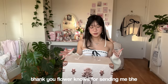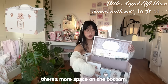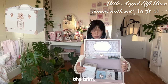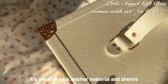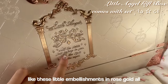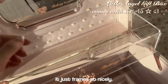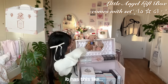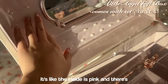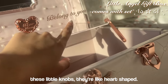Thank you Flower Knows for sending me the entire set. It opens up and there's more space on the bottom — this entire thing is just filled to the brim. It's like a faux leather material with these little embellishments in rose gold all around it. Inside is my favorite part: the mirror frames so nicely with these patterns. The inside is pink with pearls on there — it's like a little couch — and the little knobs are heart-shaped.